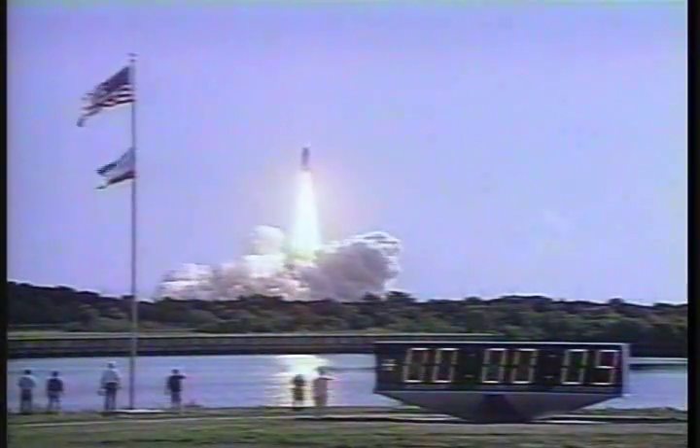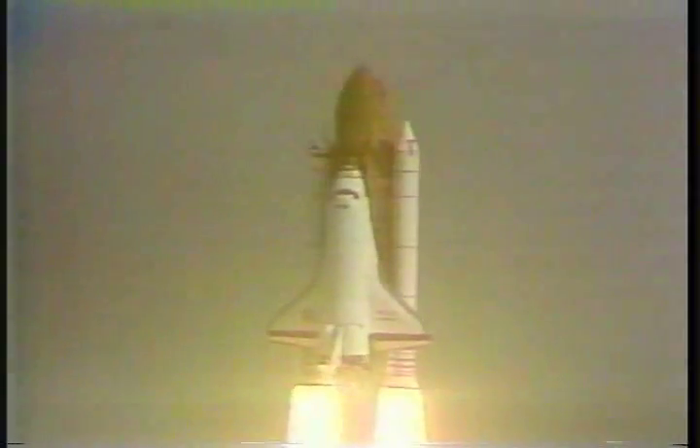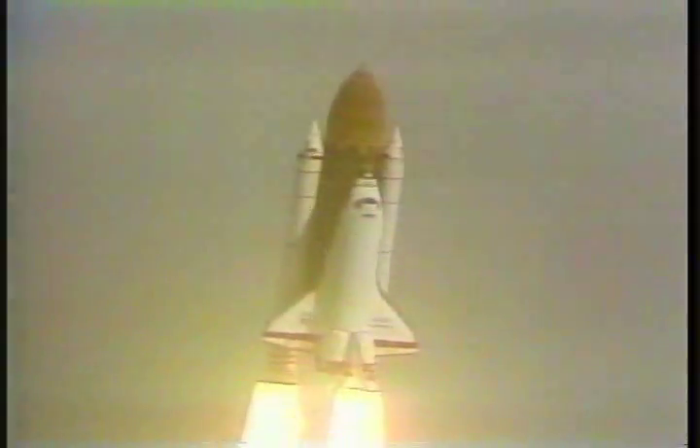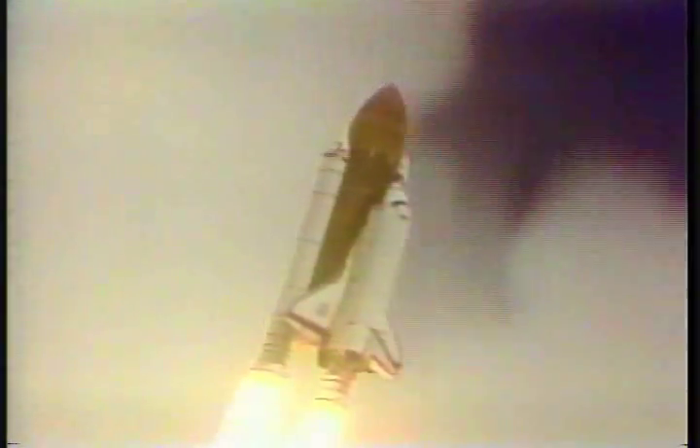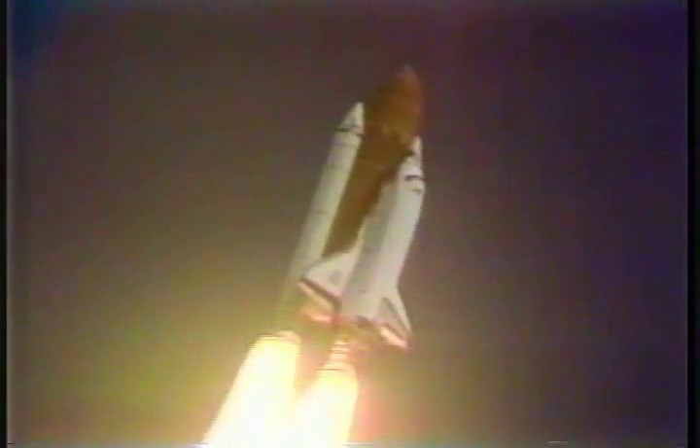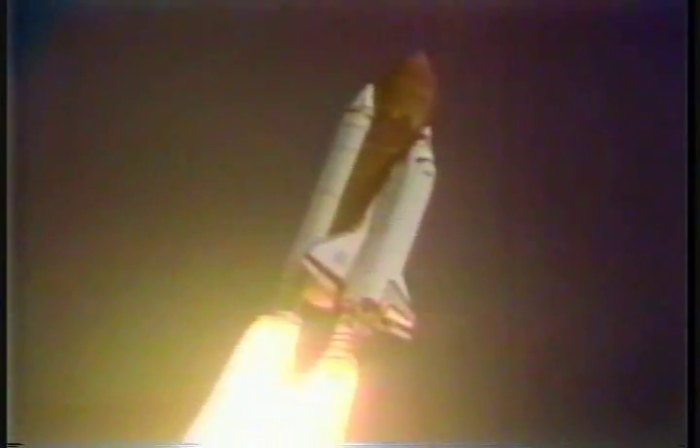Houston is now controlling. Endeavour is rolling on to the proper heading. Roger roll, Endeavour. Roll maneuvers complete, placing Endeavour and crew on a due east course. Three good engines.